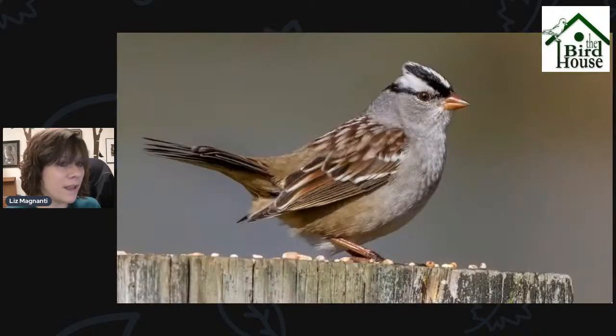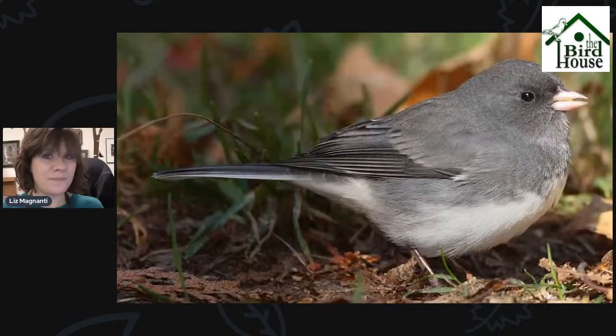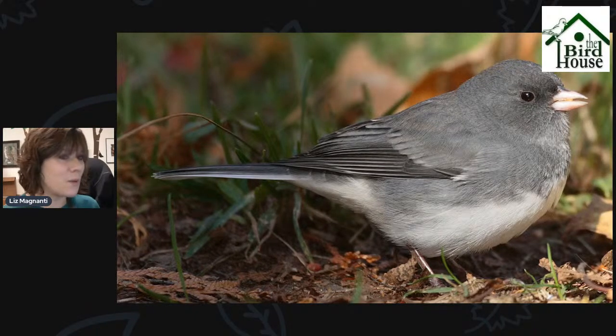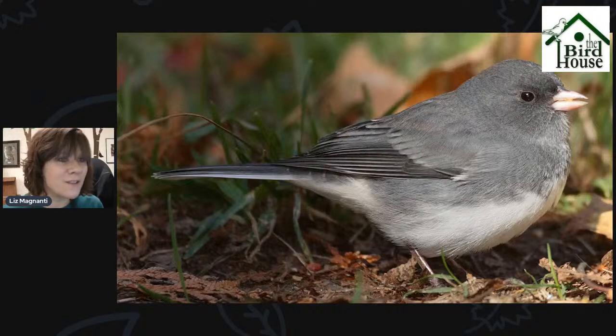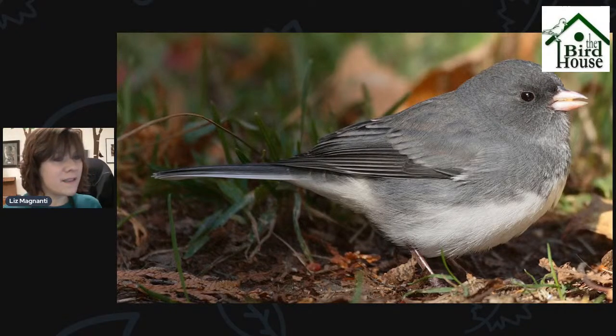There's also White-crowned Sparrow, which is quite a bit larger than the White-throated Sparrow and overall quite gray in color. They don't have that yellow patch between their eye and bill — just black and white stripes on the top of their head. And then Juncos, of course. Juncos are going to be the most common sparrow species we get in the winter months that we don't have in spring and summer — overall quite gray with a white belly and a little pink bill. Look for them underneath your feeders, especially cleaning up millet or sunflower seeds that have spilled.